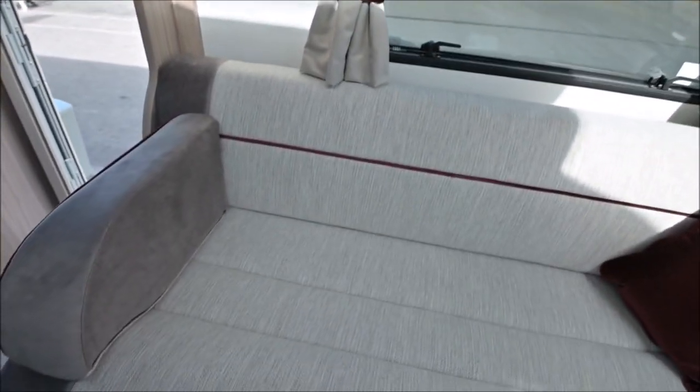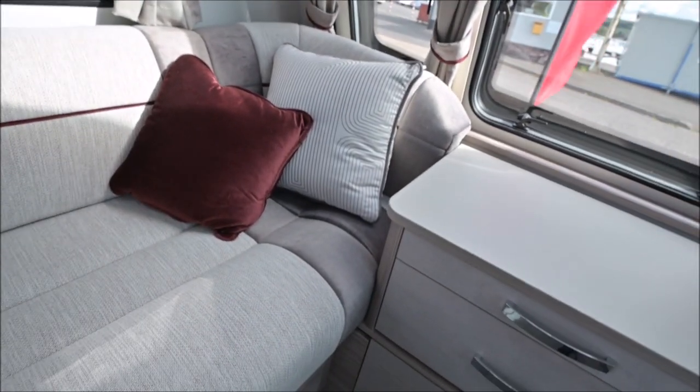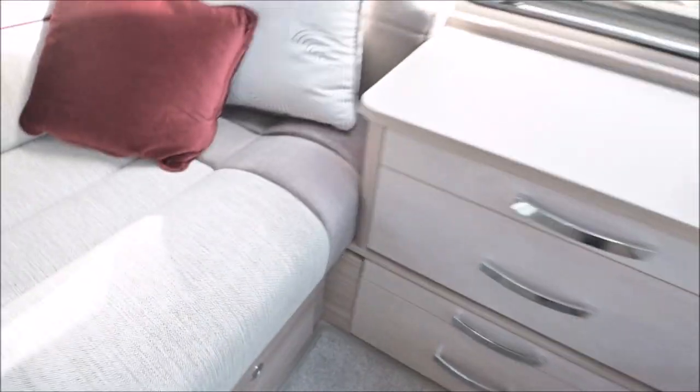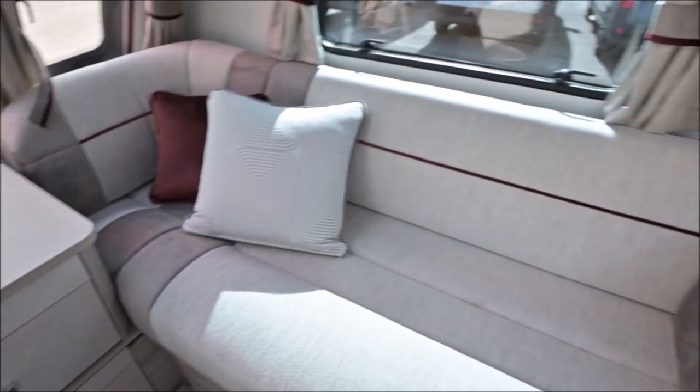Brilliant lounge — as I say, very roomy. When it comes to making beds, what I don't like is they still use the slats. I think that's a bit old-fashioned now. I'd be a fan of doing away with slats at this price point. But anyway, not to worry — let's go over to the kitchen area.